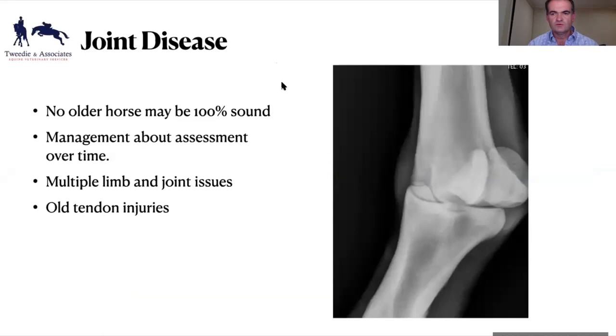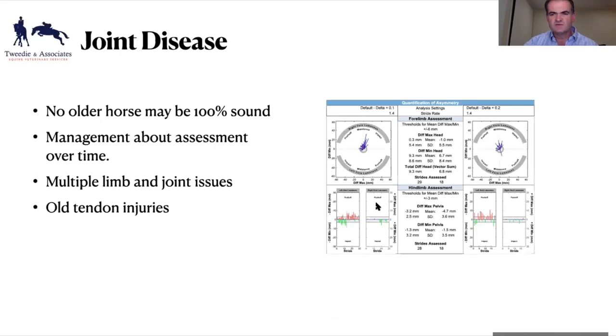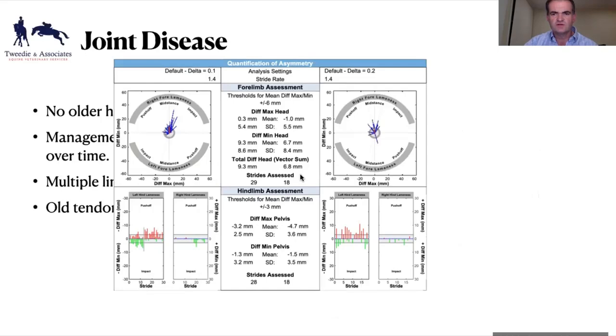With joint disease, one thing I accept is that no older horse is 100% sound — you can't expect that. They've all got issues. This X-ray shows a chip in a fetlock joint of a 13-year-old eventer. It's had no problems until now; we've known about that fragment for four or five years. It didn't sell at vetting because of it but has been fine — it's just starting to become an issue, like having a stone in your shoe.